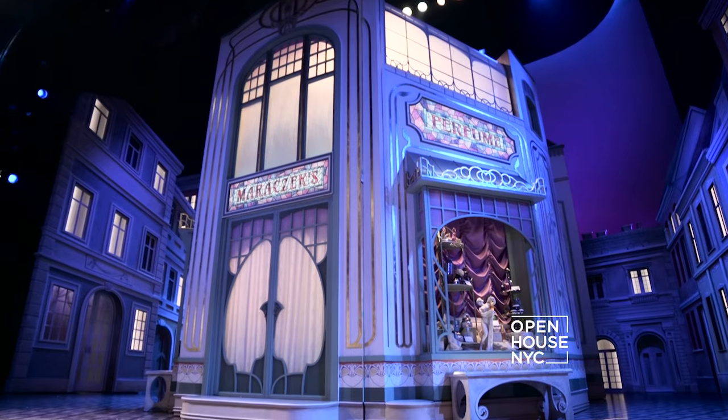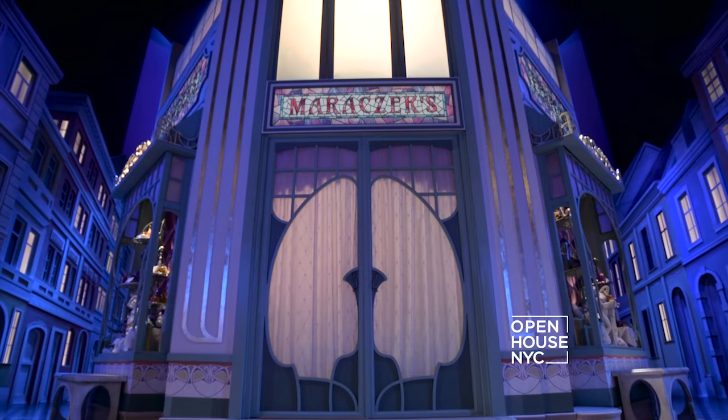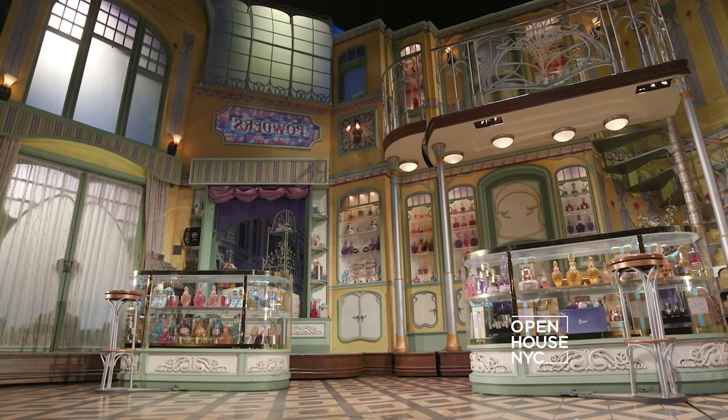Set in 1934 Budapest, it's a heartwarming story about two parfumerie clerks finding love the good old-fashioned way. The spectacular set is also a star in its own right — it was designed by famed architect David Rockwell, who invited me to the show for a tour.